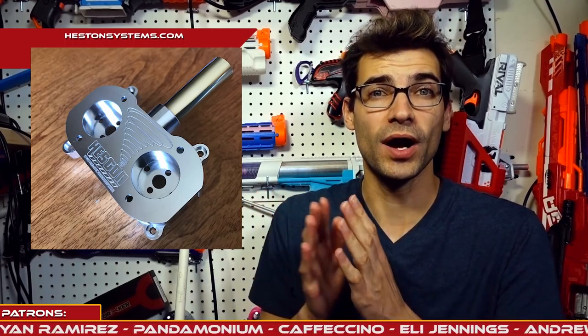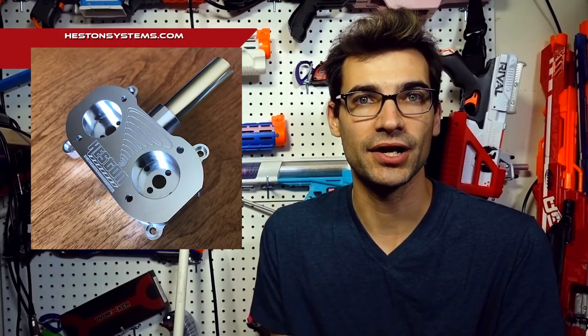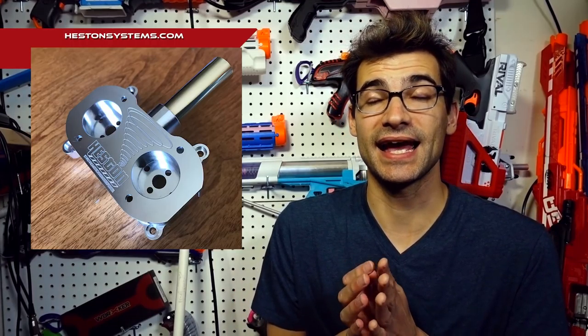Our second topic is Heston Systems, a new company based out of California, run by the family behind Eban Games — a very large Nerf game operation. They've been working on a CNC aluminum flywheel cage called the Typhoon Cage. It's a non-canted, HVZ-oriented, accuracy-forward flywheel cage hitting around 130 FPS. It comes with custom wheels, priced at $60 for the cage and wheels.